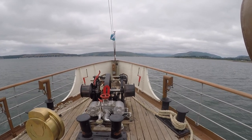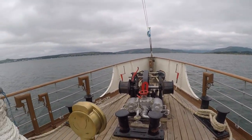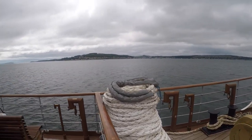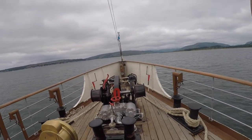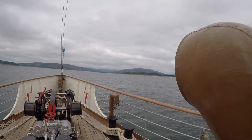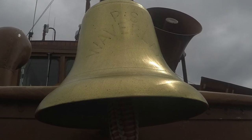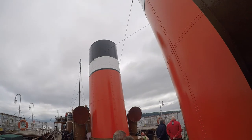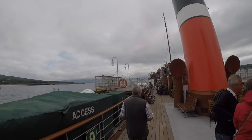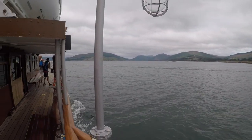Paddle steamer Waverley is the last seagoing passenger paddle steamer in the world. She was built in 1946 to replace the original one, which was lost at Dunkirk during the evacuation of the troops. She originally sailed from Craigendoran on the Firth of Clyde to Acharacle on Loch Long, and that was until 1973. Since 1973 she was bought by the Paddle Steamer Preservation Society and she's been restored to her present condition. The other funnel is a dummy - when she was originally built with coal-fired boilers they used both funnels, but when she was converted to oil they only use one.